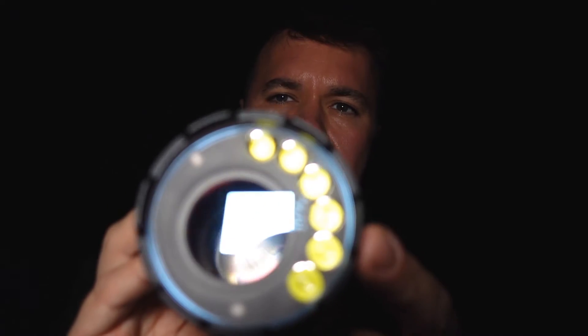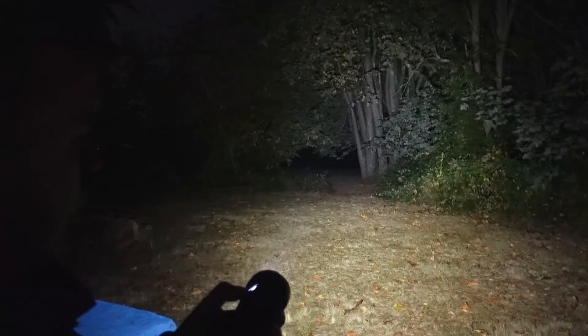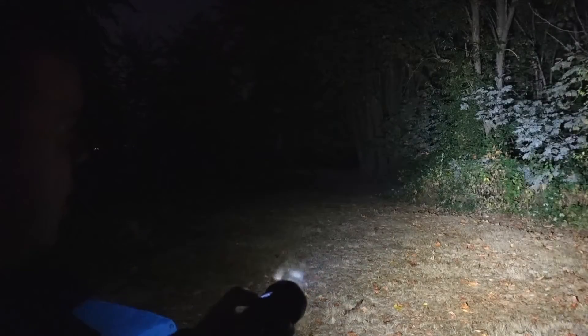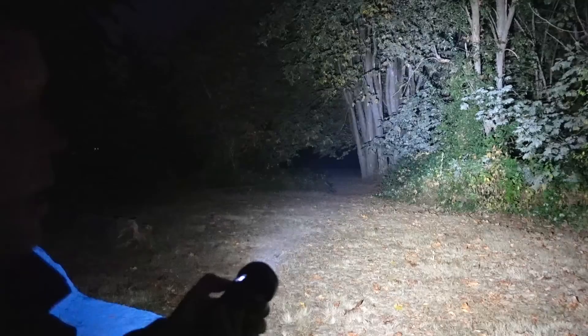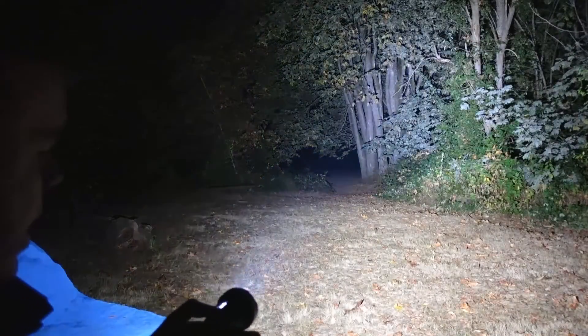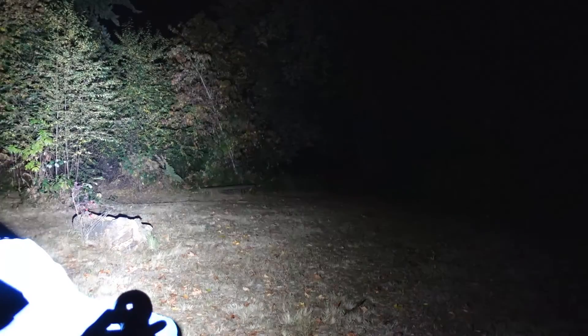Now we're going to do a couple tests on the six LEDs, which are the flood. There are five different levels. This is level one — I can probably reach out about 30 feet. Level two is 70 lumens, enough to start hitting the top of the trees. Level three is 300 lumens — more than enough light. Level four is 1,000 lumens. And level five is 3,000 lumens, which just lights up the night.